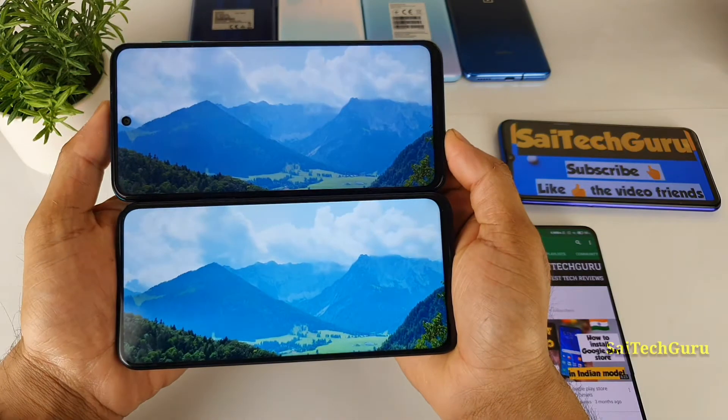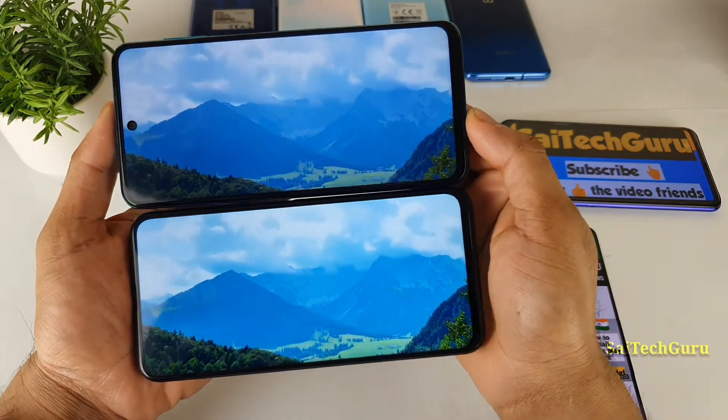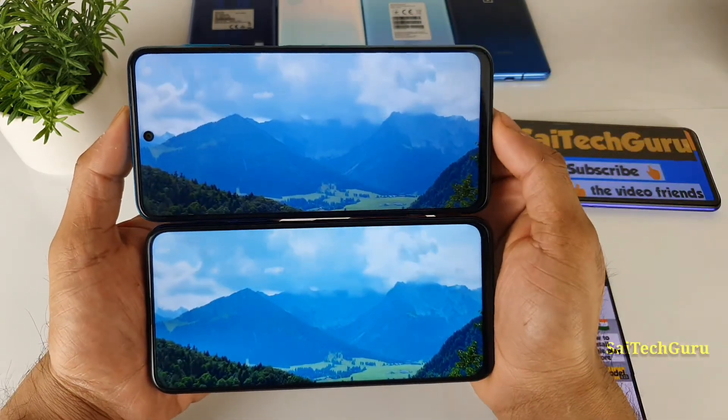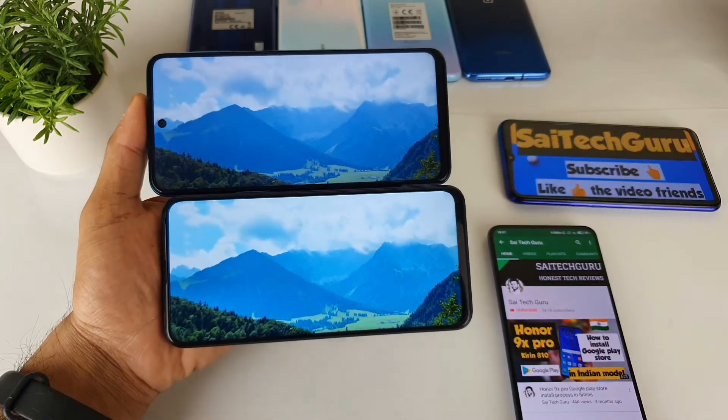So friends, this is a quick display comparison between both smartphones. For more phone reviews, don't forget to subscribe to my channel SciTechGuru. That's it for this video friends — see you in the next video. Until then, bye.